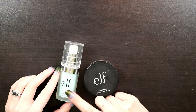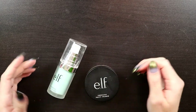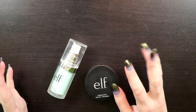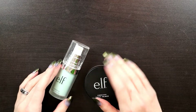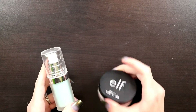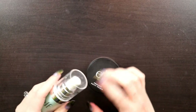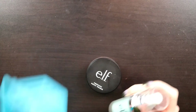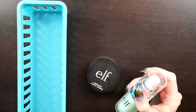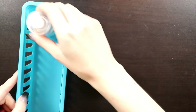I only have two primers: the e.l.f. Hydrating Face Primer and the e.l.f. Poreless Putty Primer. I did a whole video comparing these to see if they actually do anything, so go check that out. I'm focusing on using up the hydrating face primer because it takes up more room than the putty one. I'm going to keep a separate basket for things I'm going to try to use up, and if I don't finish them before we leave, I'll just get rid of them.